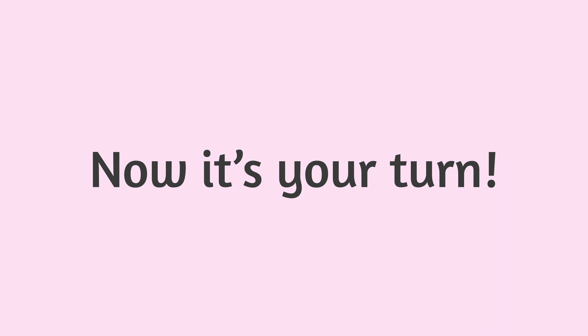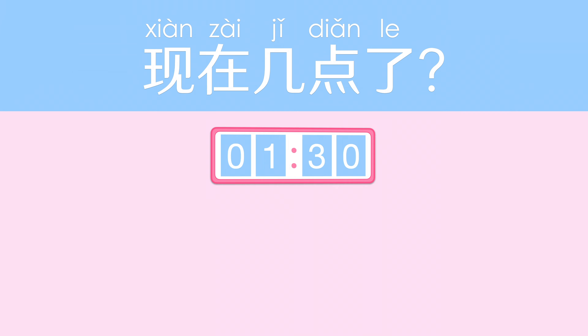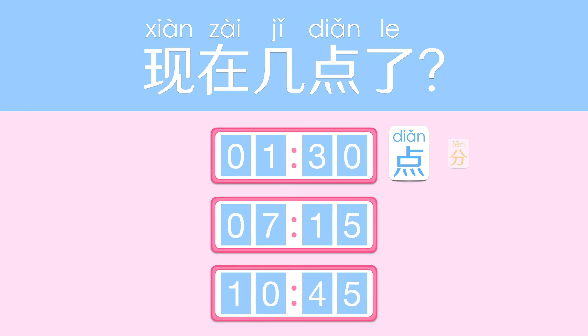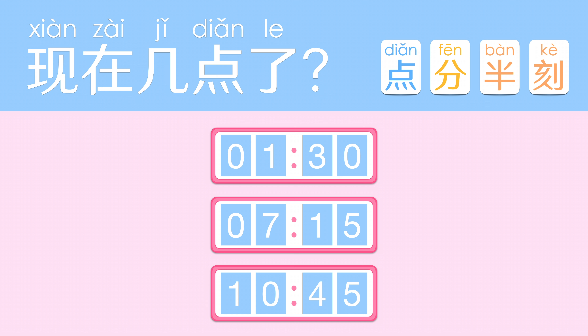Now it's your turn! Can you tell what time each clock displays? 现在八点三刻了。How did you go? Let's check the answers.